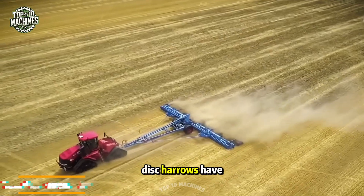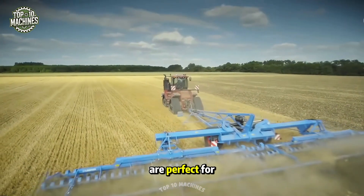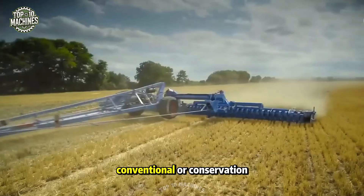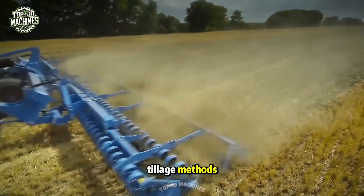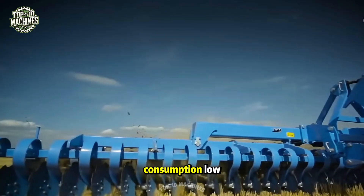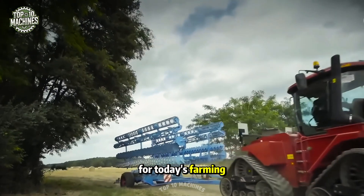Compact disc harrows have truly transformed modern agriculture. The Lemken Heliodore disc harrows are perfect for stubble cultivation and seedbed preparation, whether using conventional or conservation tillage methods. Impressively, they achieve all this while keeping energy consumption low and maintaining a high working speed — an efficient and effective choice for today's farming needs.